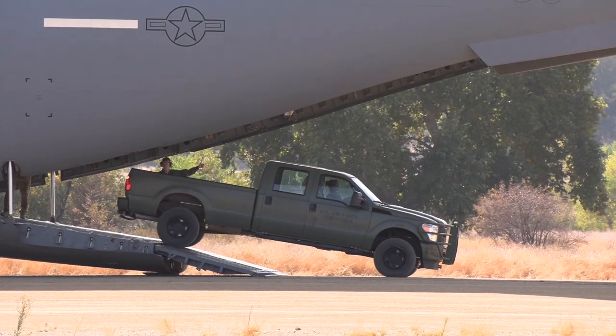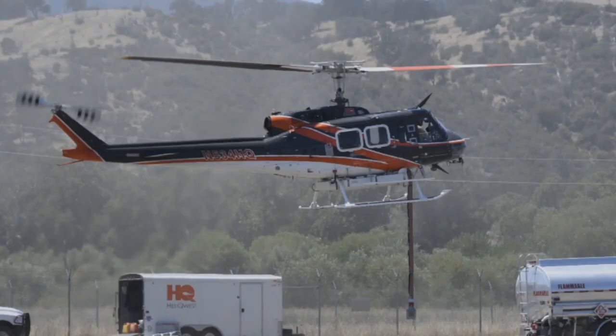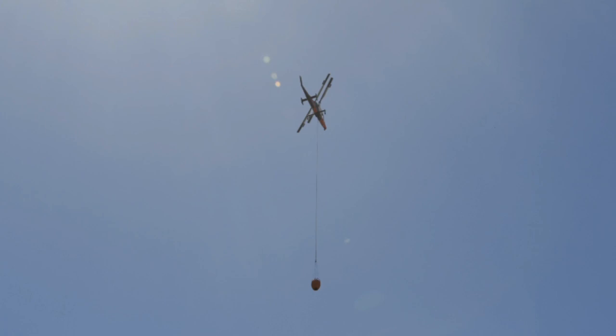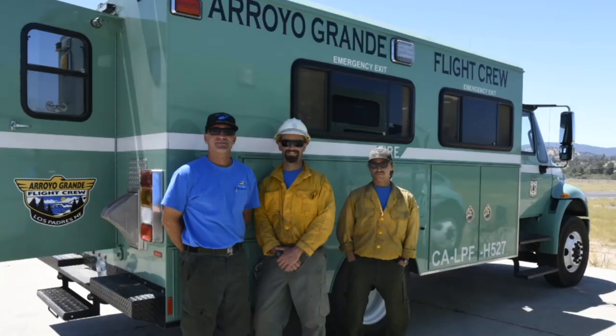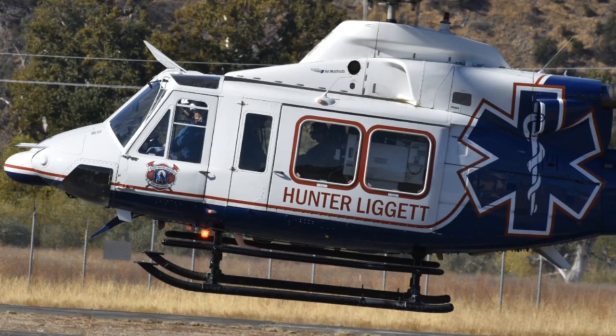In addition, the installation's 2C Army Heliport supports rotary wing aircraft and is often used as a staging base for firefighting apparatus during large wildland fires in the surrounding area. It also houses two emergency civilian contracted medical evacuation helicopters which can transport injured service members to local hospitals within minutes.